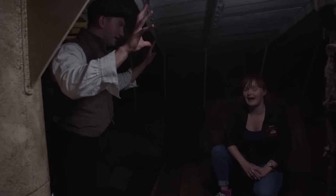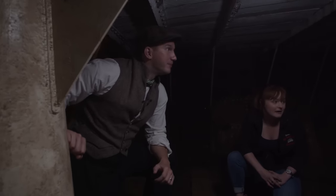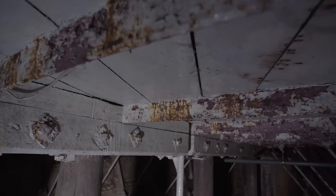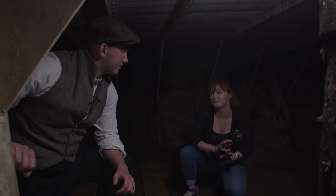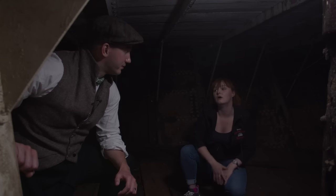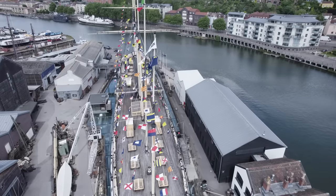One deck lower down, it's even more cramped — and people would have been living here. This is primarily where hammocks would have been strung for crew members to sleep when they weren't on watch. They worked four hours on and four hours off, so during that four hours off this is where they'd come to rest, eat, and wind down before being called back for the next watch.